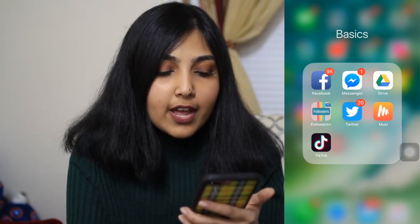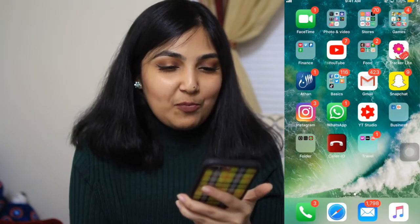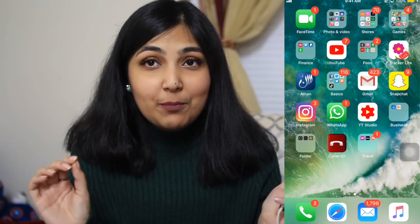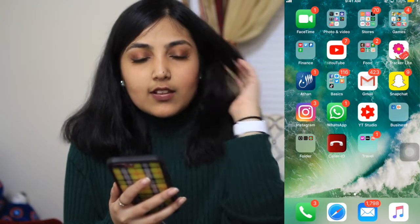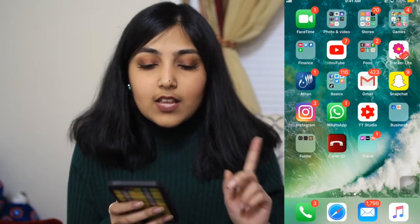Then I have my personal social media: Facebook, Messenger, Drive, Followers — which shows who unfollows or blocks you on Instagram, you can get it free from the App Store — Twitter, and Musi for listening to music. I also have TikTok but honestly it's so cringy, I don't even go on it. Then I have Gmail for all my emails, and then Snapchat, Instagram, and WhatsApp, which I use all the time so I keep those outside of any folder, along with YouTube Studio.